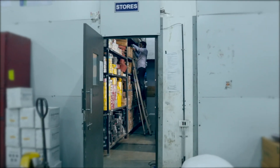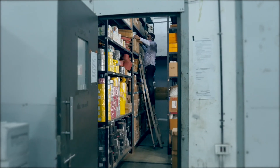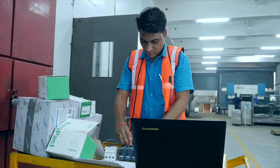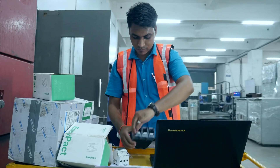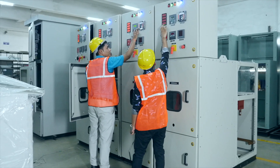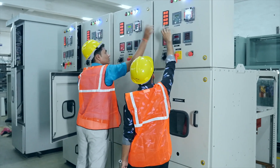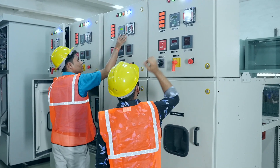Our stringent quality control standards ensure the highest quality switchboards. Quality inspection benchmarks are also maintained for all incoming materials. Our switchboards are tested extensively as per the latest IEC and IS guidelines using highly advanced state-of-the-art instruments.